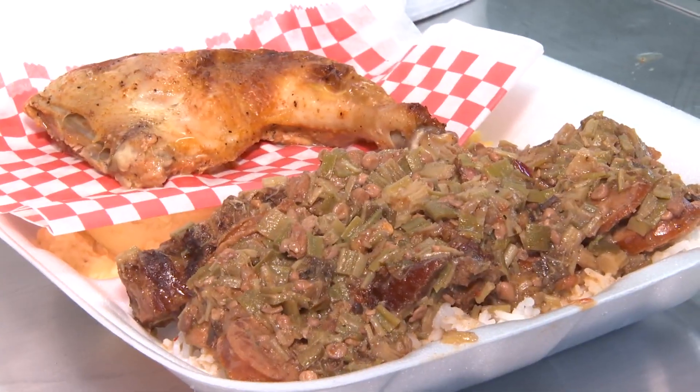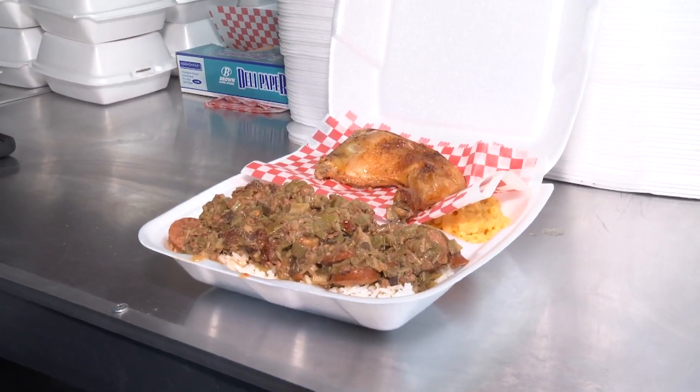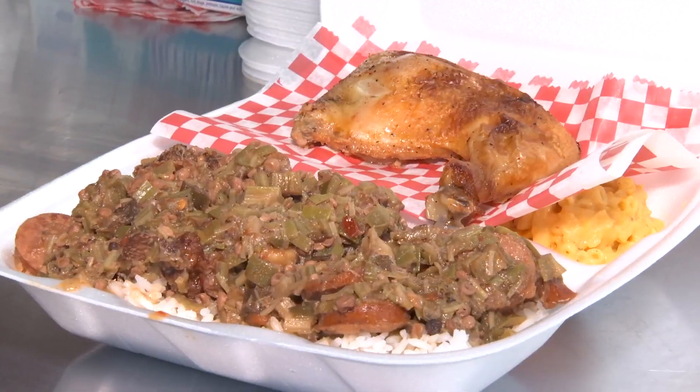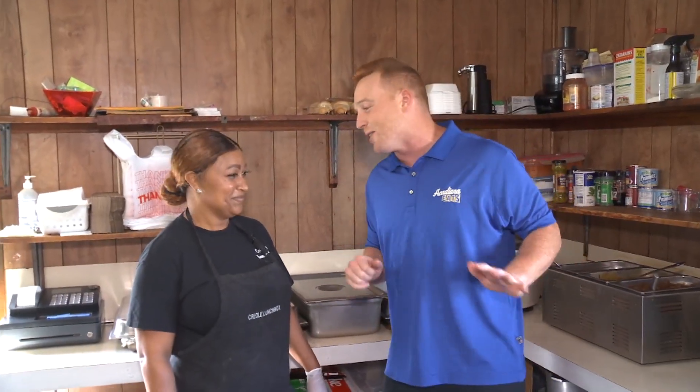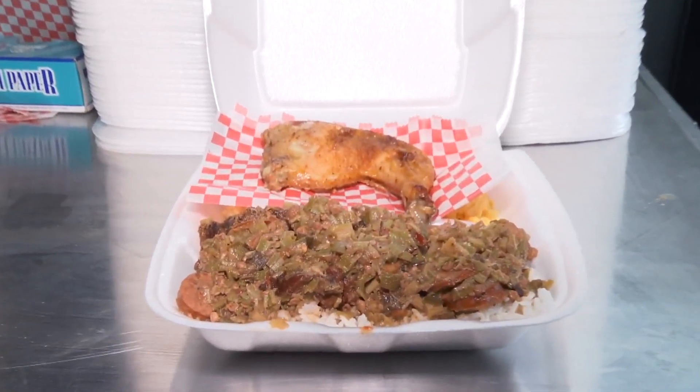We're rolling like an 18-wheeler today. Down the hatch, baby! Woo! I'd be here every day if it was here every day, but now I know it's Friday. So look, don't be surprised when I roll up on a Friday. Let me get that okra, some mac and cheese, and potato salad, baby. Let's go.